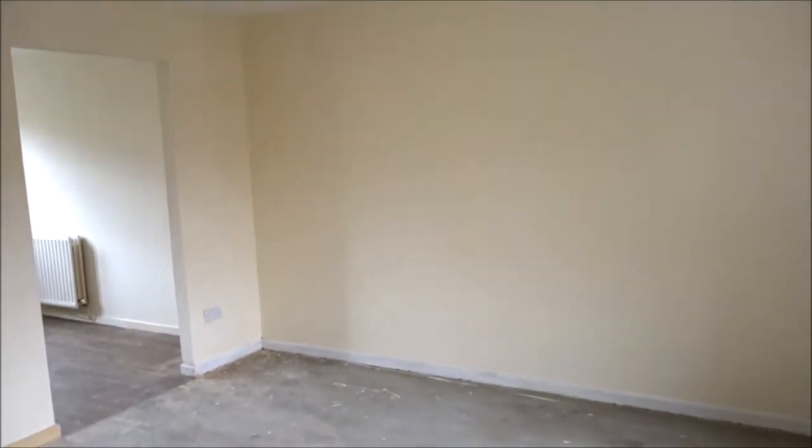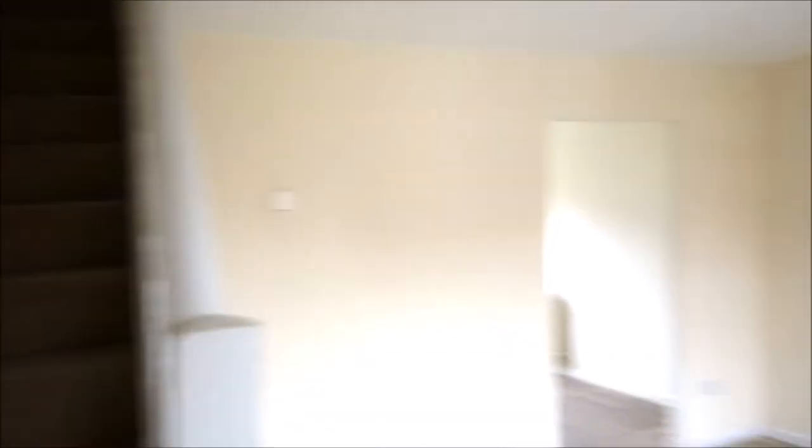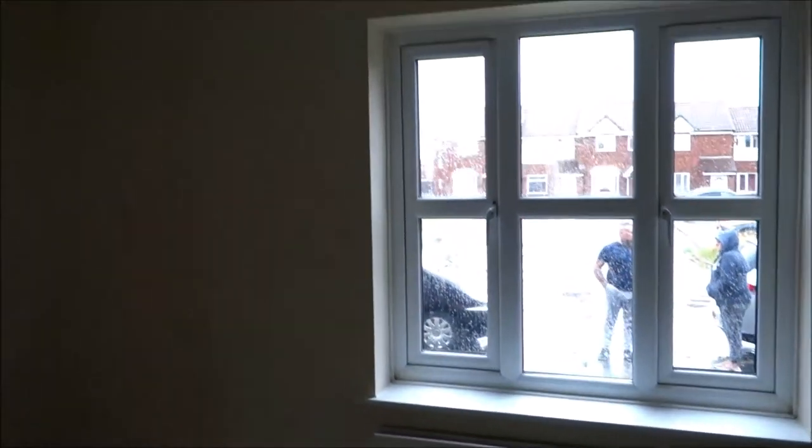I'm so happy I finally got the key to my new house. It's beautiful. As you can see, it needs to be renovated — there's no floors but the walls are painted. Let me show you around. There's the window — it's raining outside.